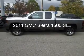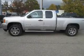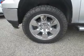This is a used 2011 GMC Sierra 1500. It's powered by four-wheel drive, an engine, and an automatic transmission.